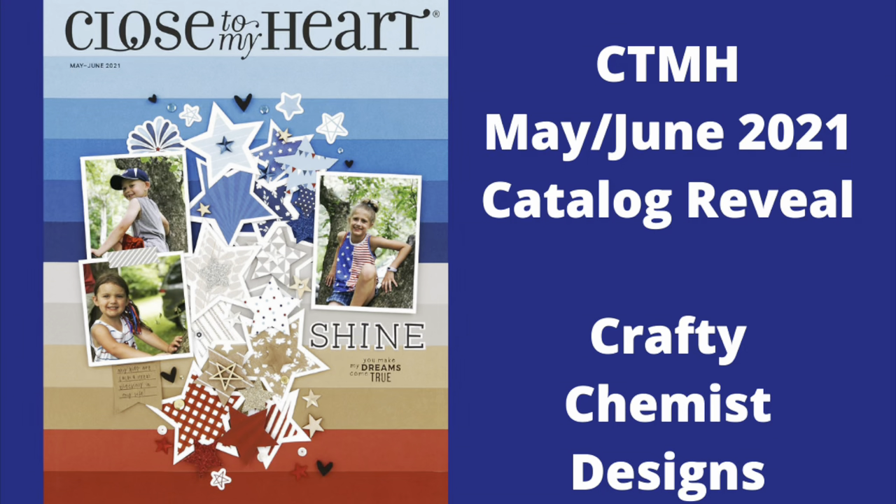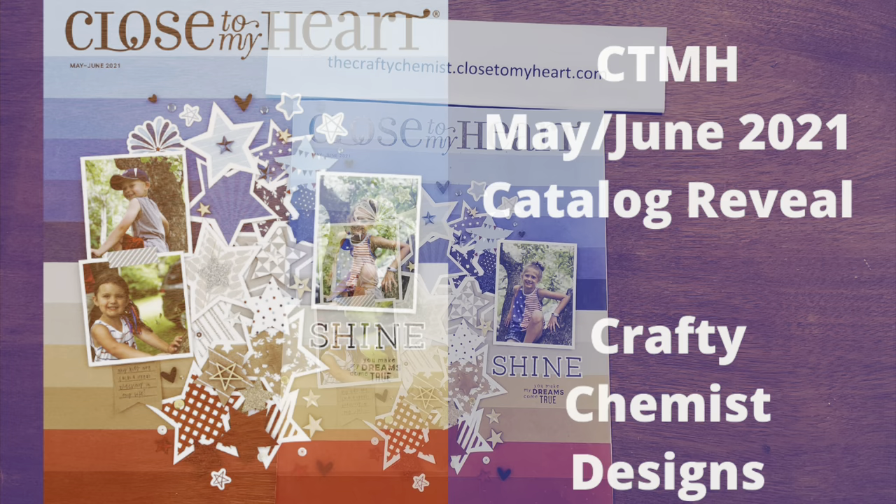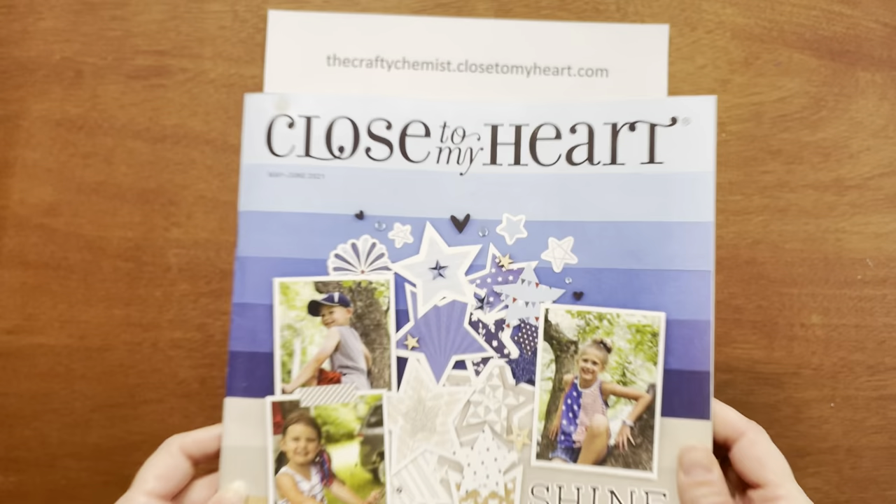Welcome to Crafty Chemist Designs. Today I will show you a walkthrough of the May-June 2021 catalog. Let's take a look. I really love the cover of this catalog — it is so bright.